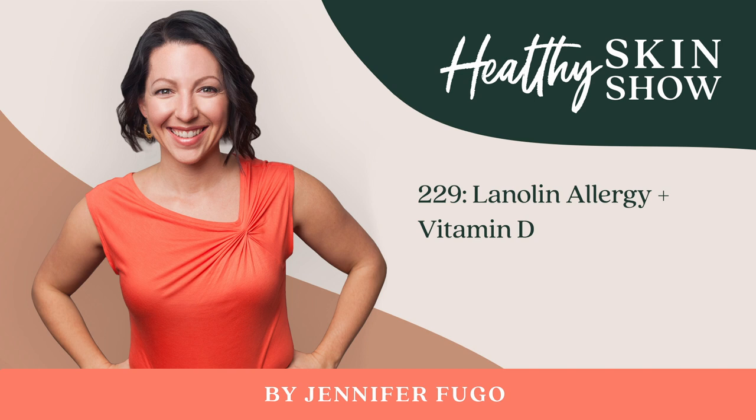There are ethical concerns about how sheep are raised, so if that's something that you care about, you can read more about it in the show notes — I have a great article linked up for you. Now, before you panic, a lanolin allergy is not very common, but it does happen.